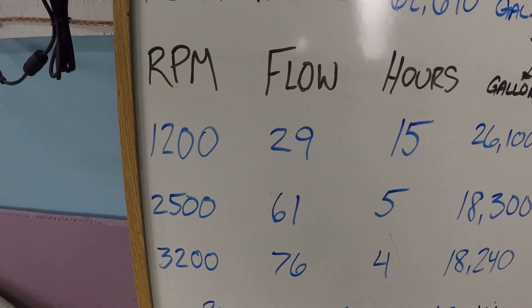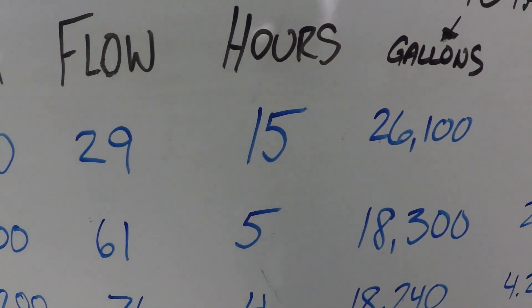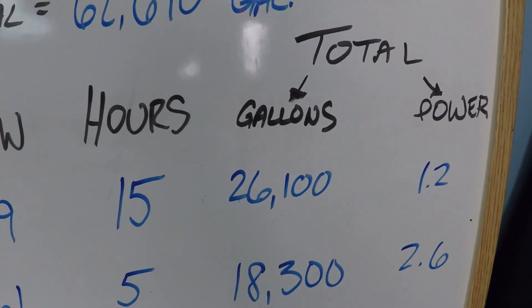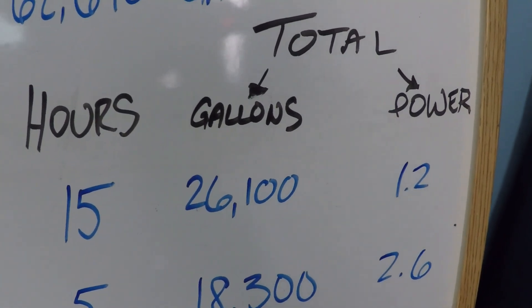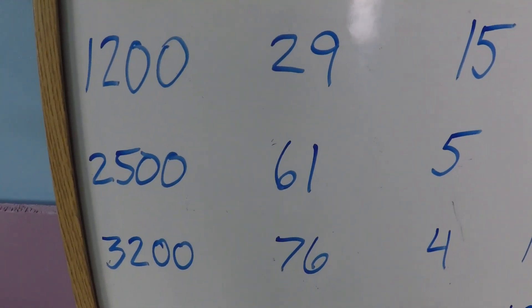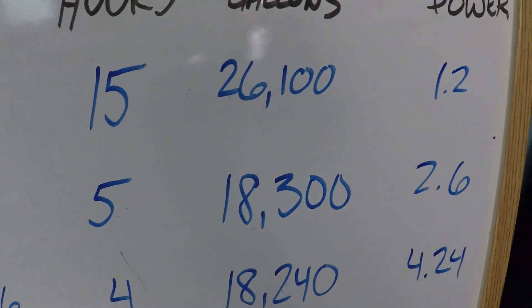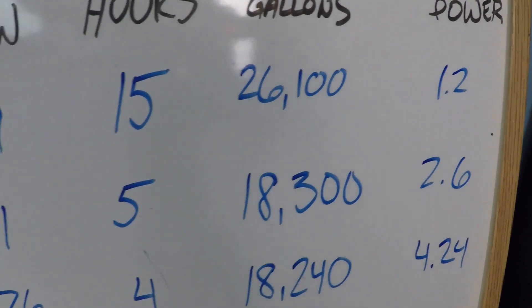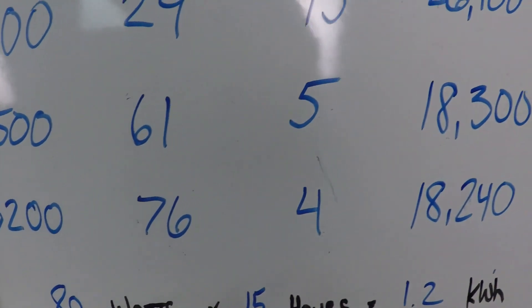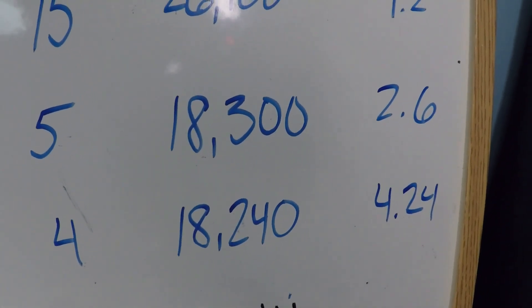Here on the board: at 1200 RPM, 29 gallons per minute for 15 hours per day results in 26,100 gallons of filtered water and 1.2 kilowatt hours of power consumed. At 2500 RPM, 61 gallons per minute for five hours gives 18,300 gallons and 2.6 kilowatt hours. At 3200 RPM, 76 gallons per minute for four hours gives 18,240 gallons and 4.24 kilowatt hours.